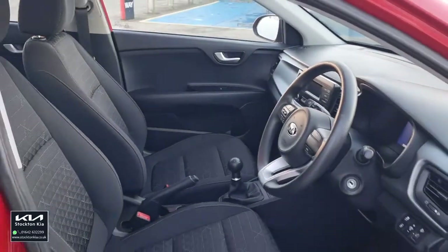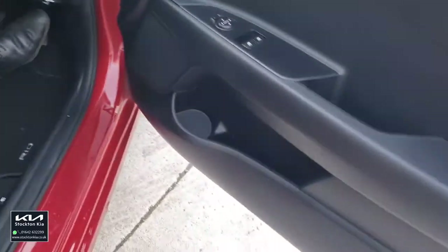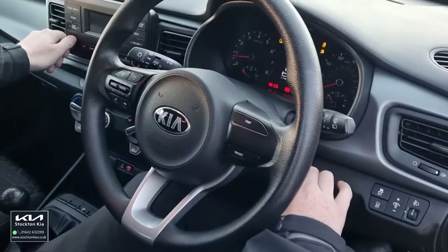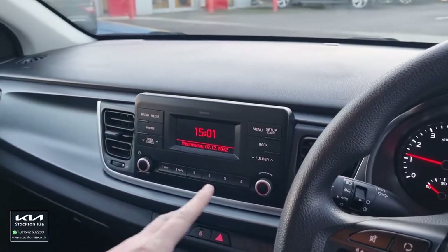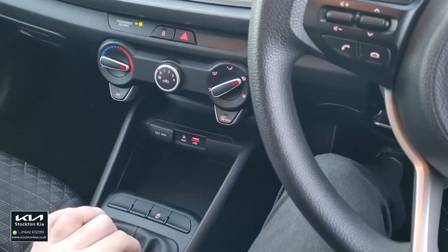Digital trip computer, electric adjustment on the mirrors — so all these little bits and features just add to a more convenient driving experience. Start the car up and you've got your traditional FM/AM radio on there, we've also got media connection ports, USB auxiliary, and Bluetooth streaming.